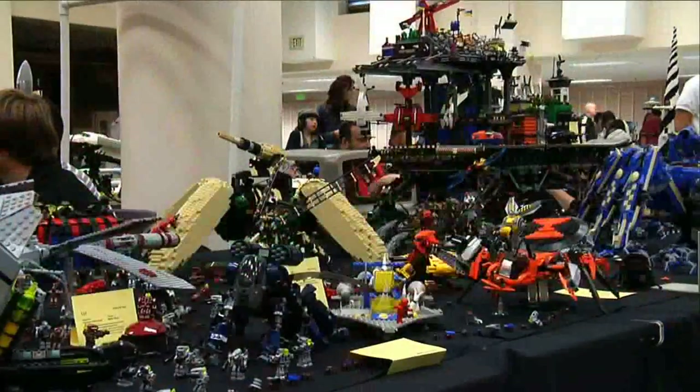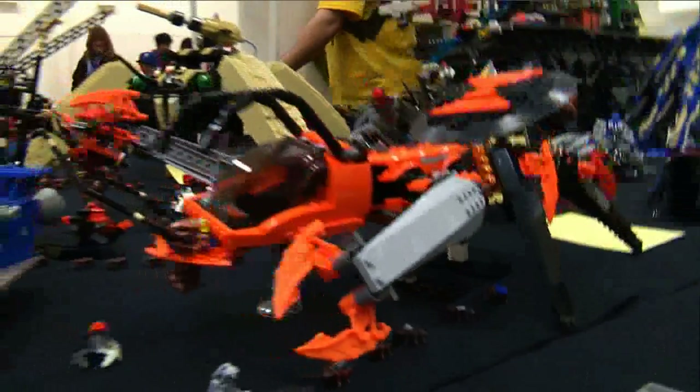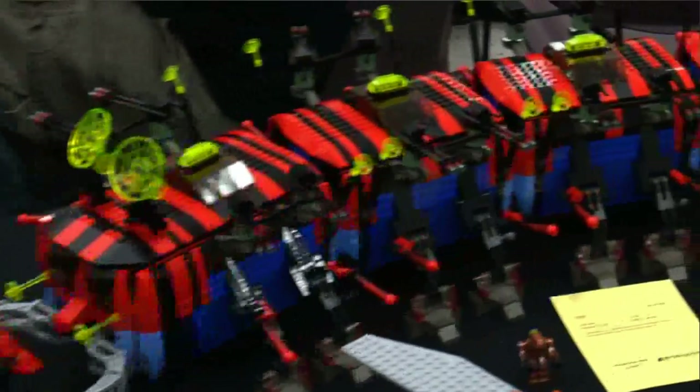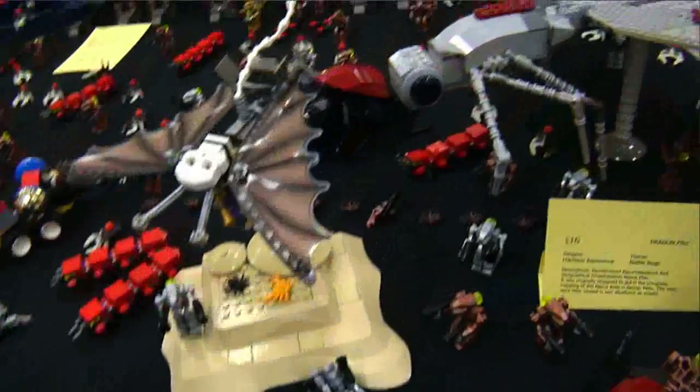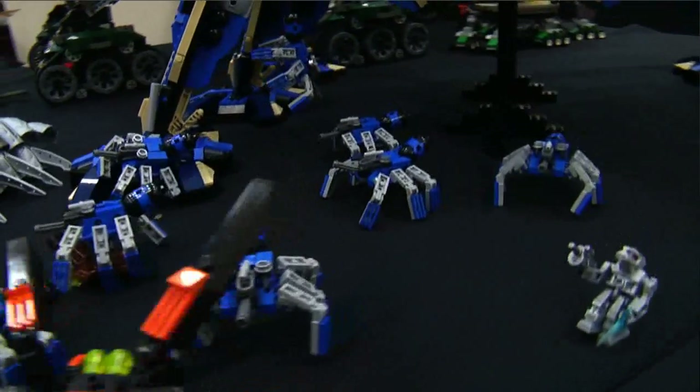From a distance, these may look like ordinary insects, but let's take a closer look. These bugs were built for battle. Battle Bugs is a new fan-created building theme for the 2009 BrickCon, founded by LEGO builders Mark Newman, Jason Ruff, and Lino Martins. It combines a love for the real insect world with high-tech mech building to create a legion of mechanical bugs all set to do battle.